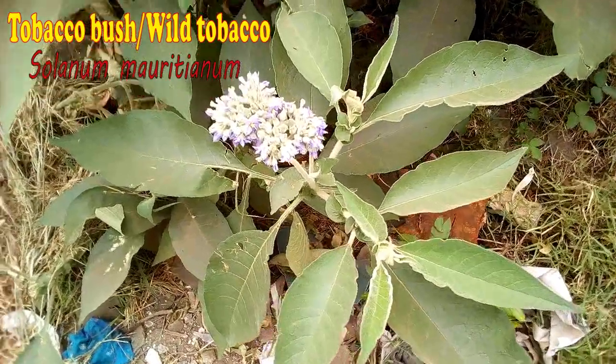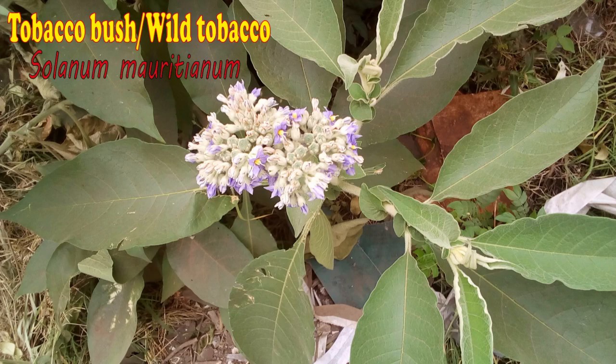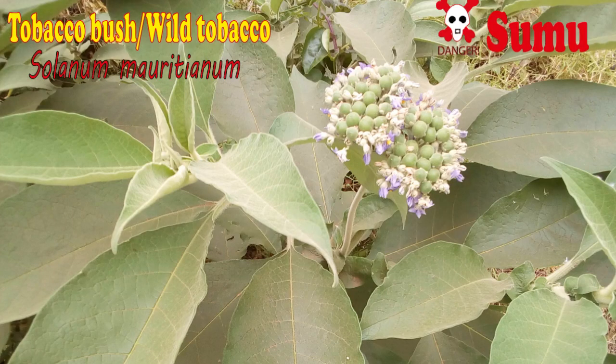Wild tobacco is also a common shrub related to tobacco and nightshades. You also need to control this weed to control stubborn pests in your farm. This weed can grow to a tall shrub that produces green fruits at the terminal ends that you should never try to eat.